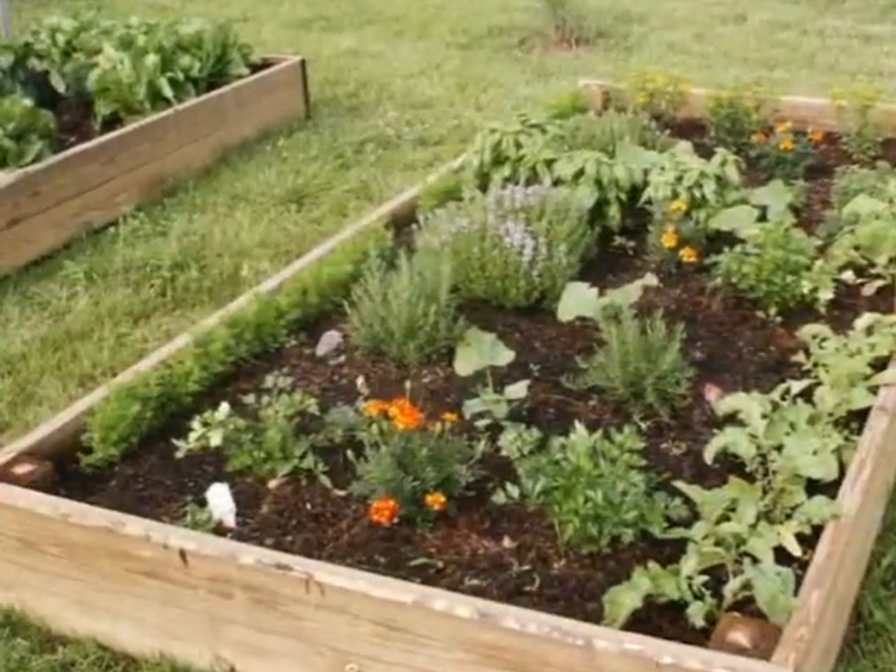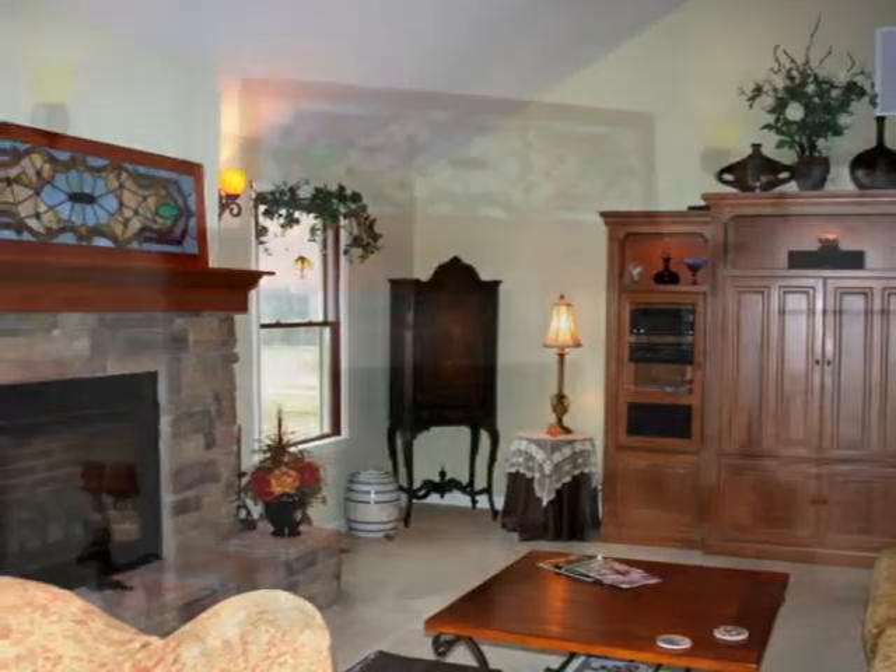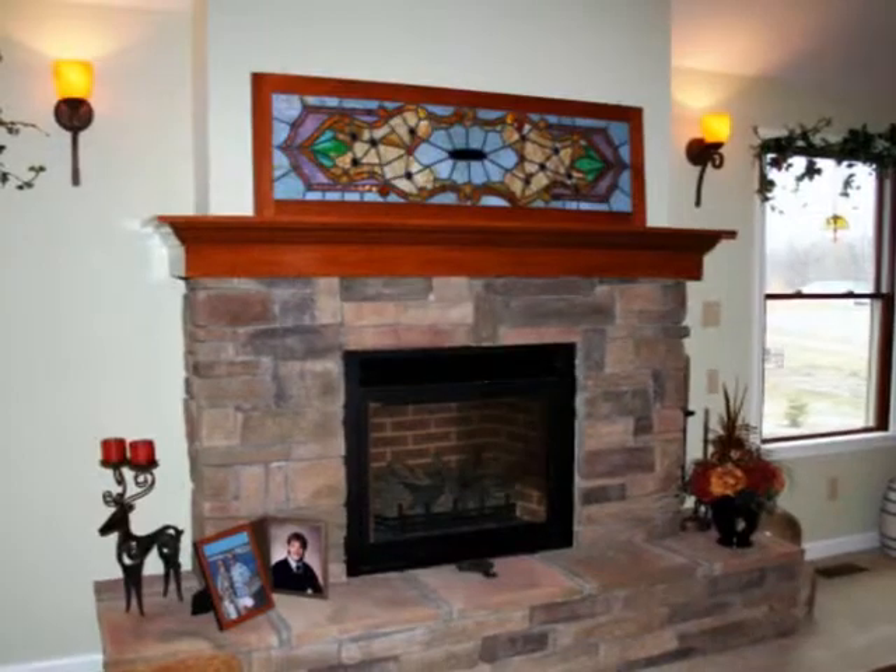As you enter the property, we have a great room with a vaulted ceiling, a stacked stone fireplace, and a nice open floor plan great for entertaining.